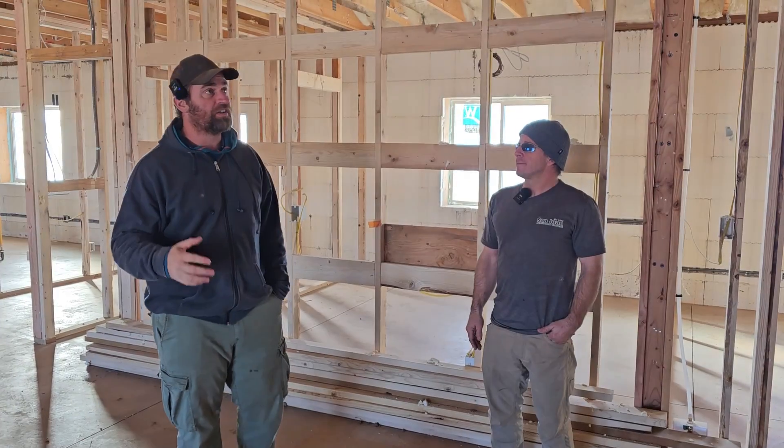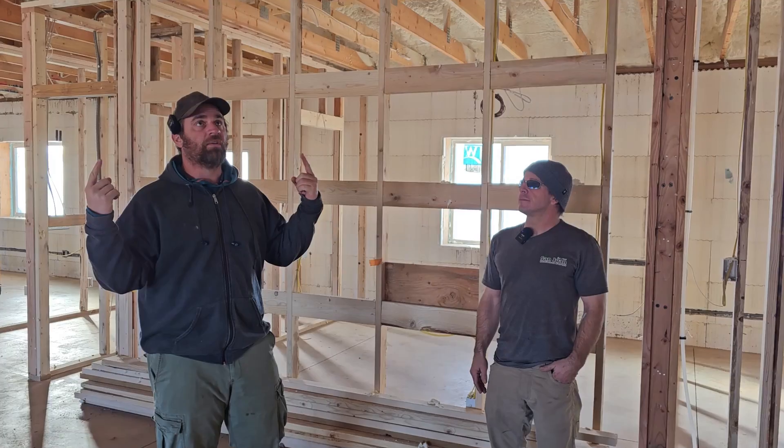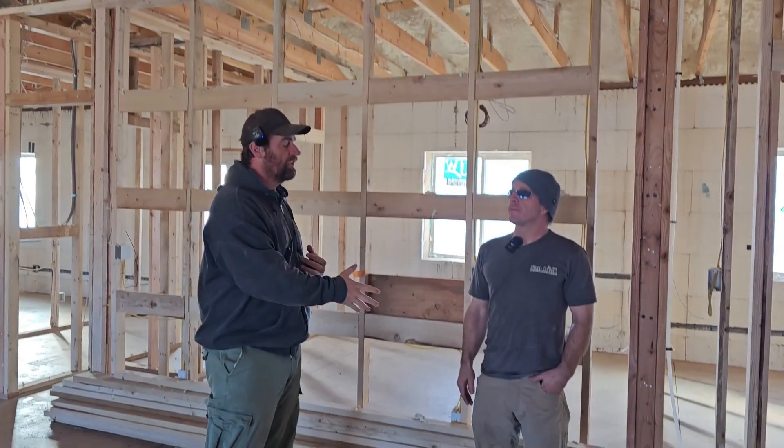Welcome back everybody — very exciting because we finally got insulation up top. I'm Greg. What's your name and company? Robert Stevenson, Eagle Insulation.